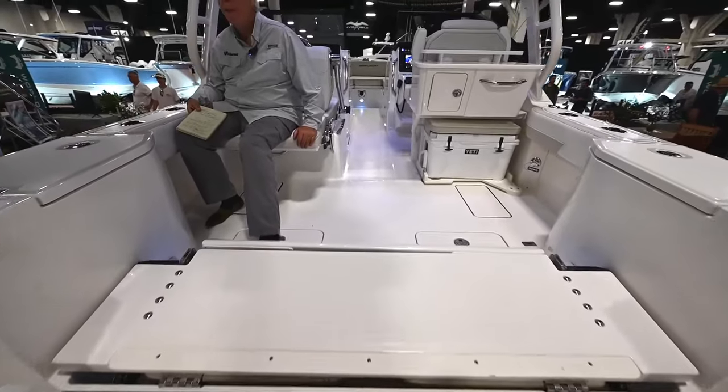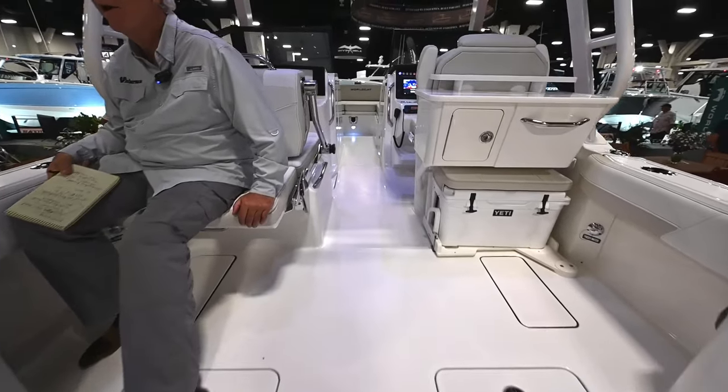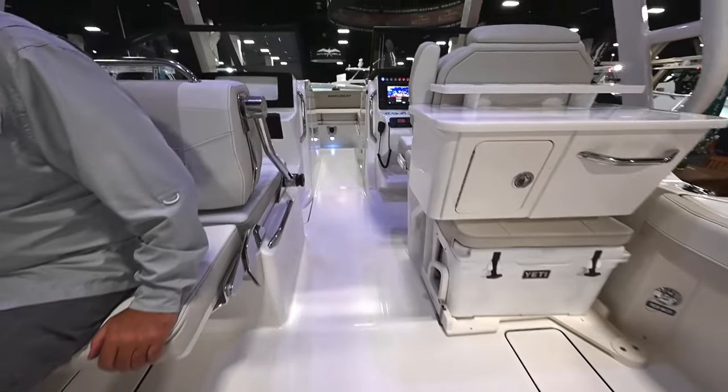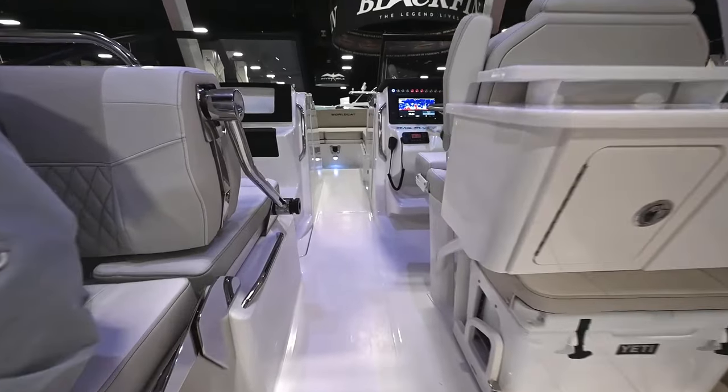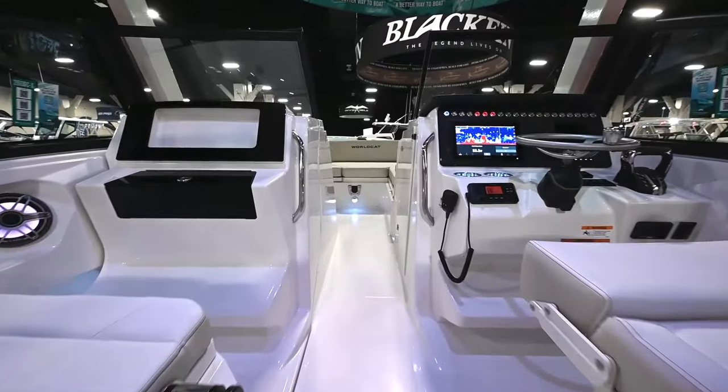Mike, tell us a little bit about this. This boat debuted in the Northeast at the Atlantic City Show. This is the first time we've shown it in Florida. It replaced the 255 DC, which was the number one selling WorldCat of all time.